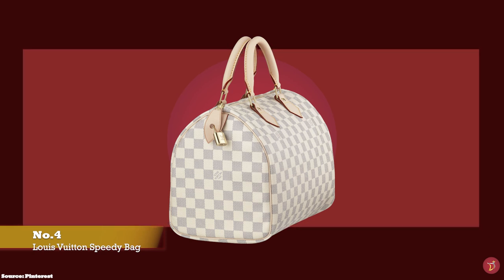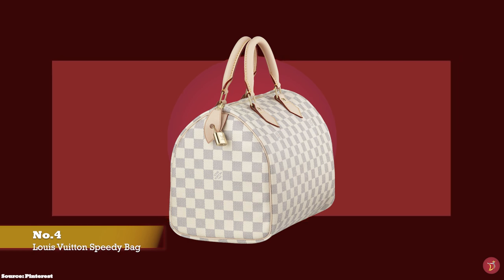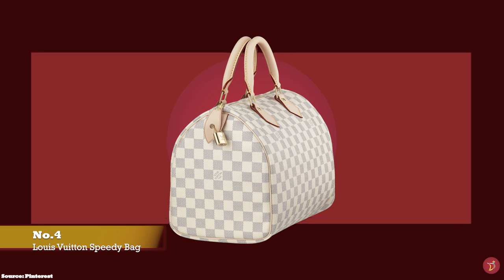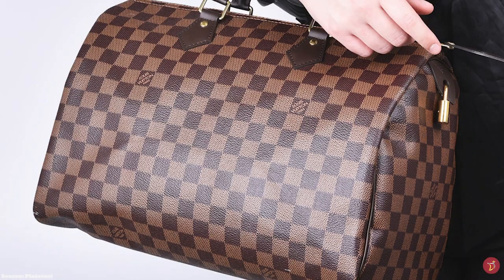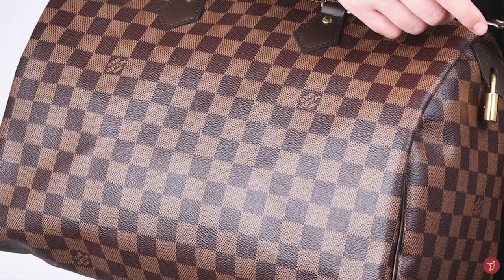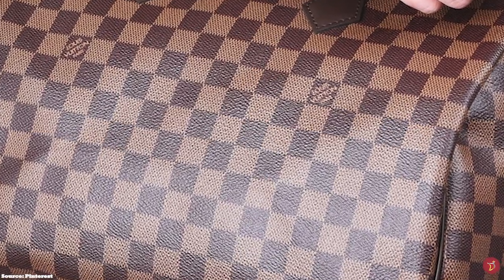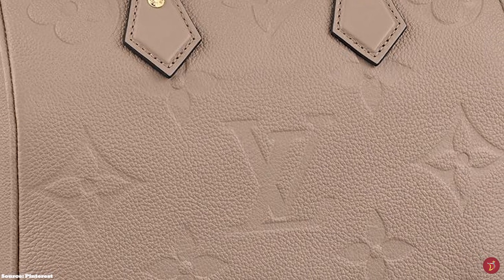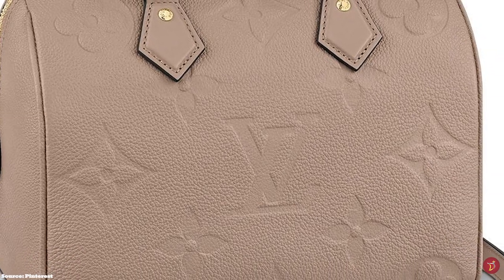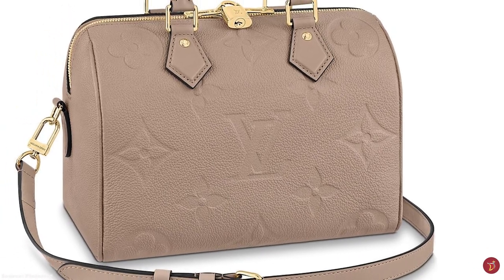The Keepall model was so popular that soon after, a smaller version under the name Express was created. The Express was a pure travel accessory designed for more personal effects so that travellers could keep their travel essentials close. The Express was then adapted to meet the demands of the busy woman of the time, and in 1932, it was renamed the Speedy. A year after its debut, Louis Vuitton reintroduced the Speedy in the monogram canvas.